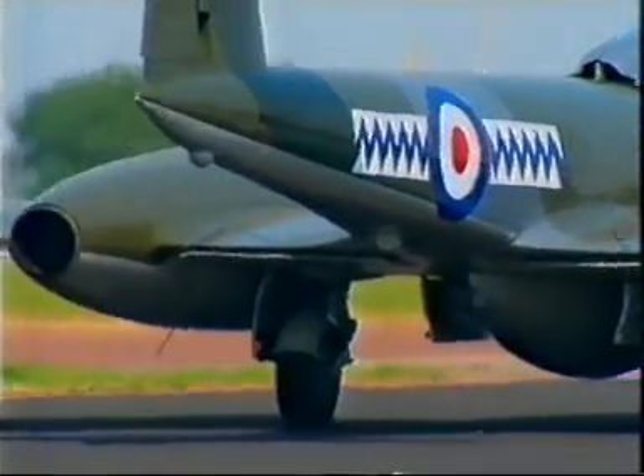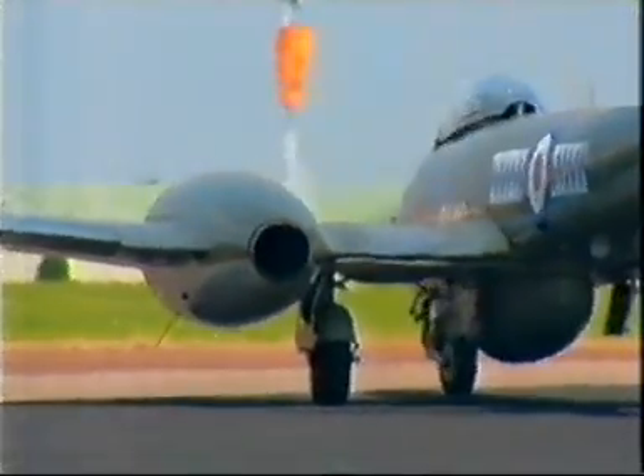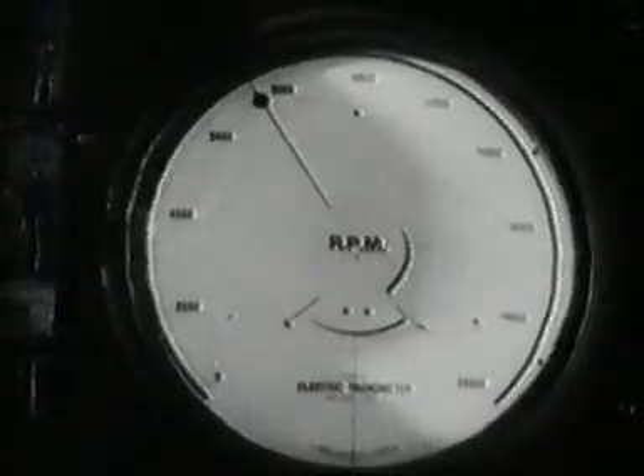The concept of the jet engine was not a new one. Frank Whittle had originally patented the idea in the 1930s. After persuading the government that jets were the way forward, Whittle worked on improving his designs. Airframes were then custom-built around the engines.